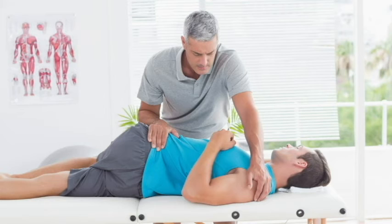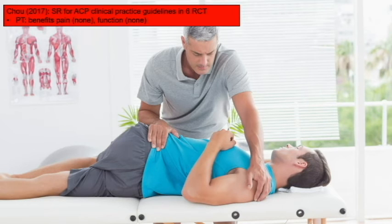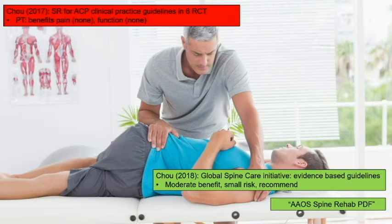For physical therapy, I was actually surprised making this lecture: it's level five evidence from a systematic review that PT doesn't really help for acute back pain. In the first few weeks, there isn't necessarily a role for it. But by four to six weeks, patients should be doing therapy. For chronic back pain the literature is very clear: a lot of benefit, very little risk. A great go-to resource is the AAOS Spine Rehab PDF — just Google it.